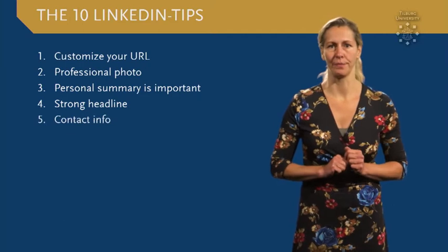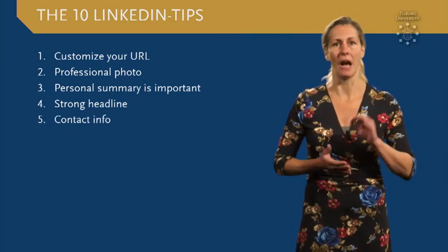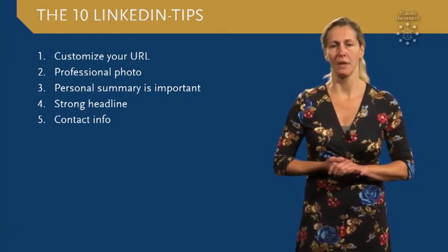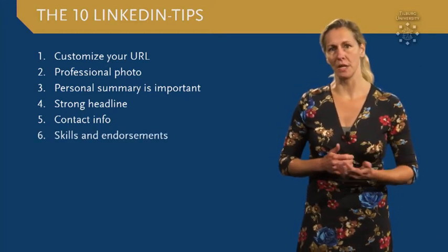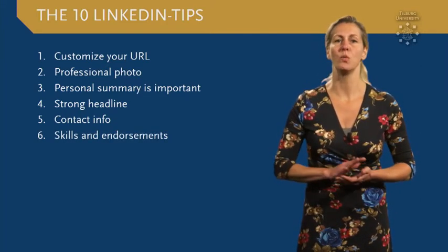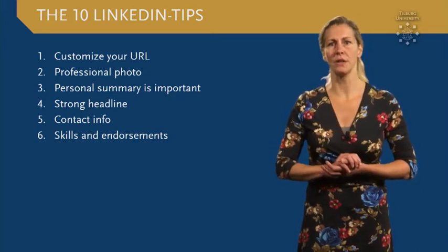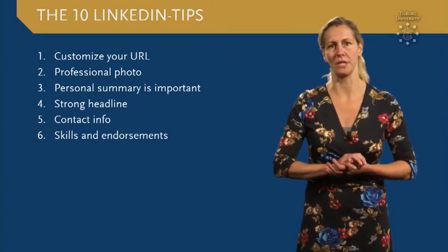Tip number five: make sure people can contact you and specify how they can do that — you could add your phone number, for example. Tip number six: including specific skills on your LinkedIn profile is a great way to showcase your abilities. When a connection endorses these skills, it contributes to the strength of your profile and creates better opportunities to be visible.